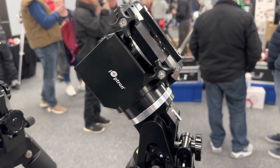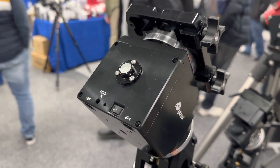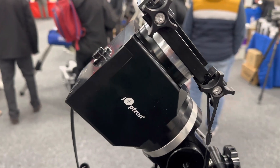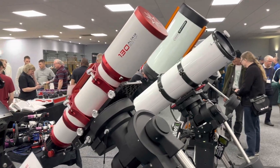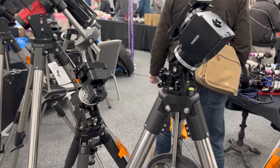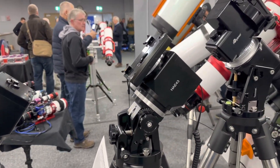Here we have the Ioptron hybrid strain wave mounts. These are hybrid, so they've got the strain wave for the right ascension and then backlash-free belt-driven worm drives for the declination. That said, the prices don't actually seem to be much cheaper than the pure harmonic drive strain wave type mounts, so I'm not quite sure why they've gone for a hybrid approach given that it doesn't particularly reduce the cost, size, or weight. It'd be good to test one of these and see how they perform.